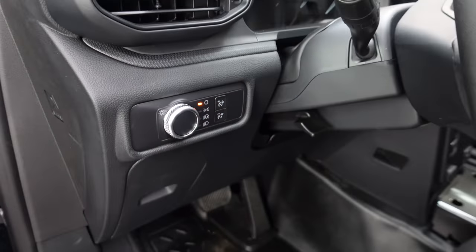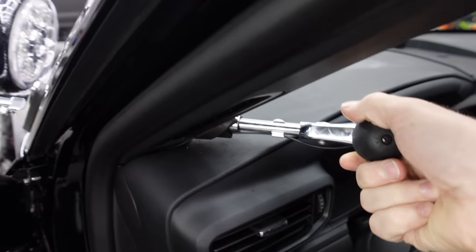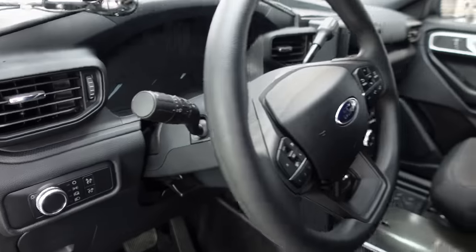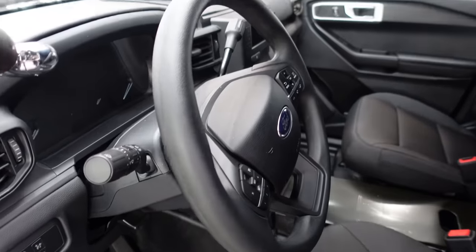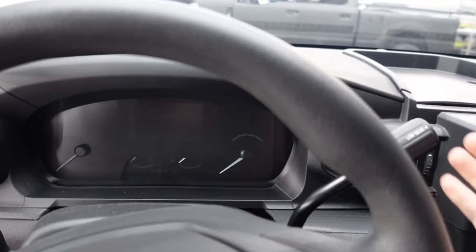Apparently they will turn on with the car off. There's your dimmer for the cluster, and the handle for the street sweeper light. Everything else in here is the same as the most base model Ford Focus S for like the last 20 years.